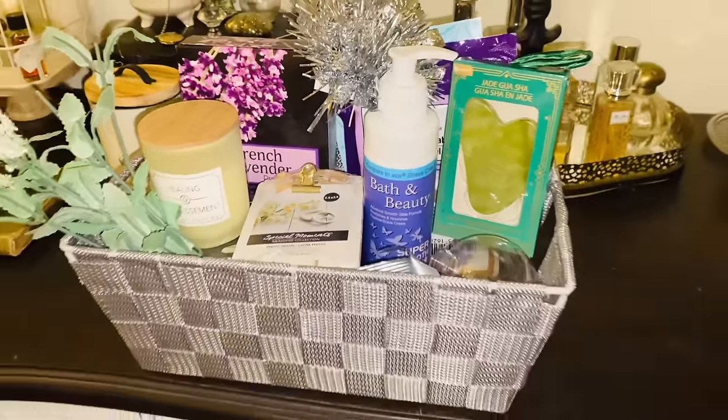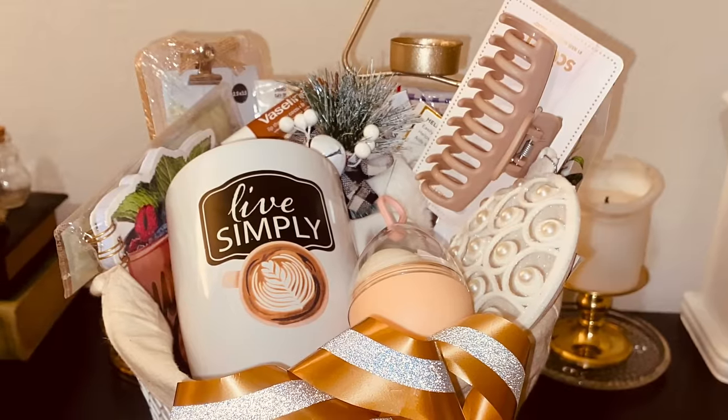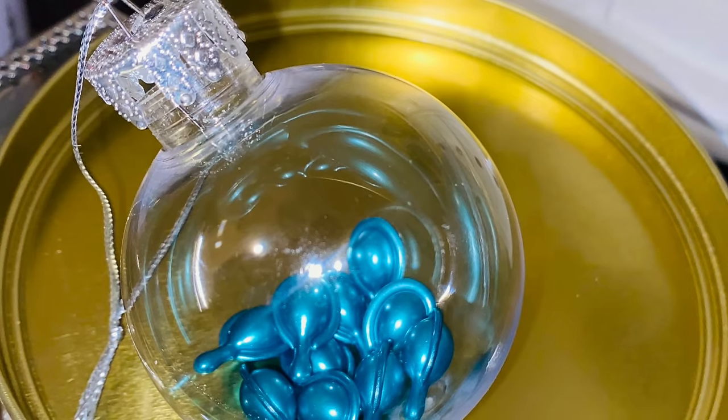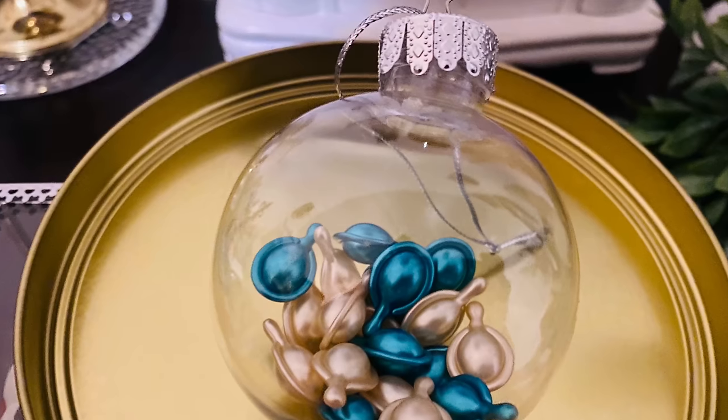This is another basket I did — it has cocoa and vanilla items in there for self-care. I also took one of those ornaments and put these little serum beads in there, and now we have a little self-care ornament.